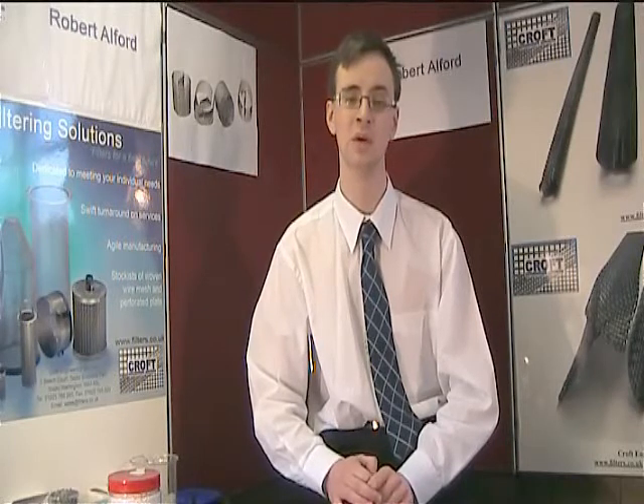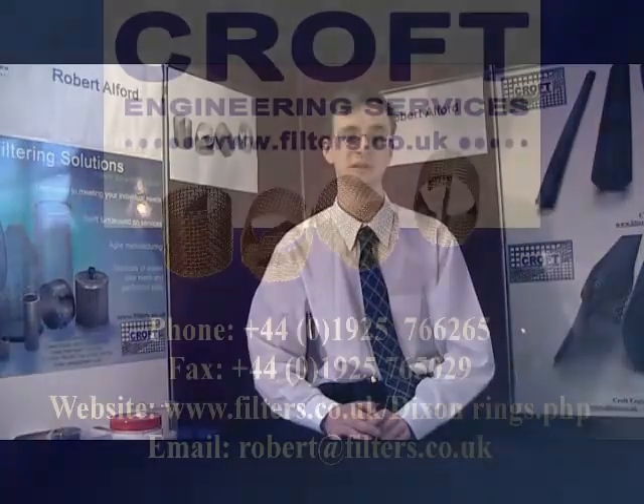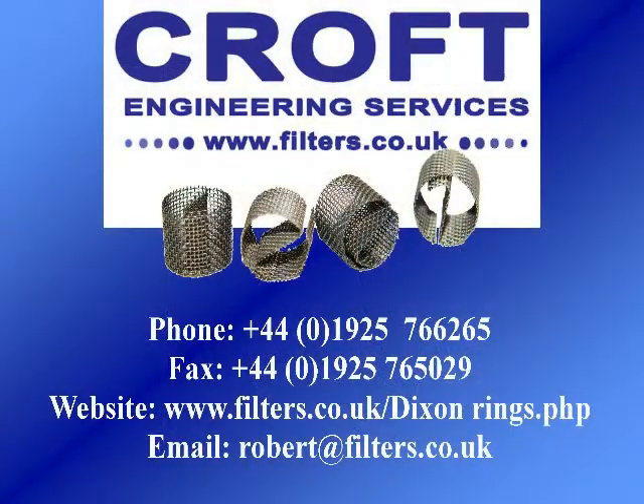If you would like a more in-depth look at Dixon Rings, please watch the following video, a technical introduction to Dixon Rings. For more technical data, please see our website, www.filters.co.uk. Or to discuss your requirements in more detail, please do not hesitate to contact us. We'll be more than happy to help you.